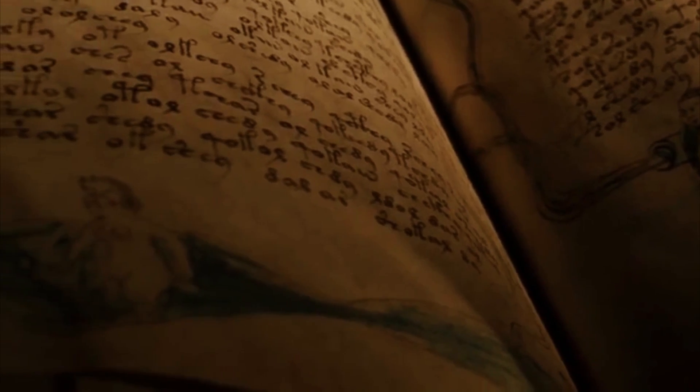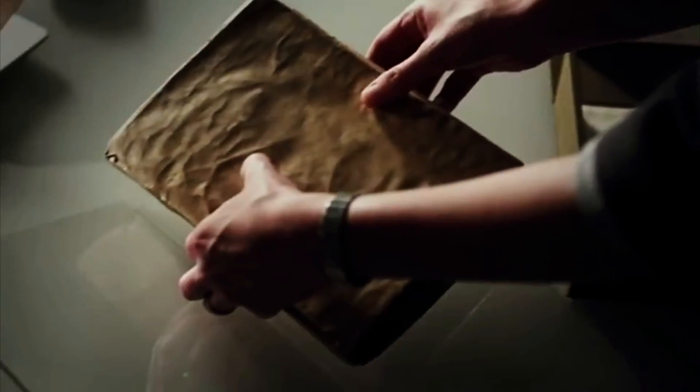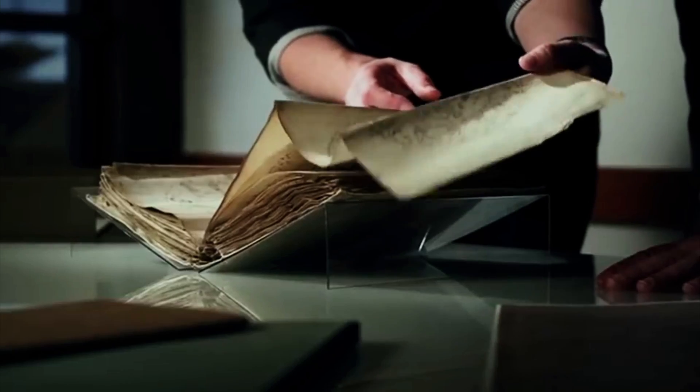Some actually say the original writers suffered from glossolalia, a condition where someone writes something they don't understand. Others simply say it's a hoax. We fail to consider that this script may have been written by an amateur English writer who was struggling to find their feet in the language. Till then, it's still very cool and mysterious.